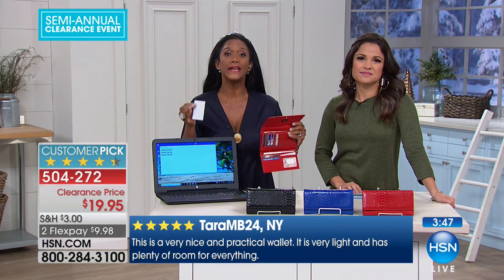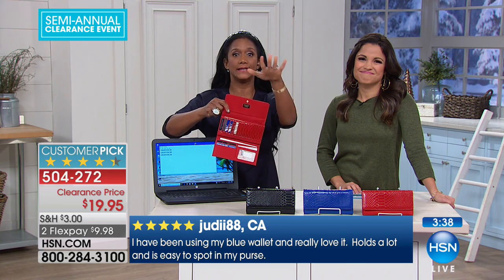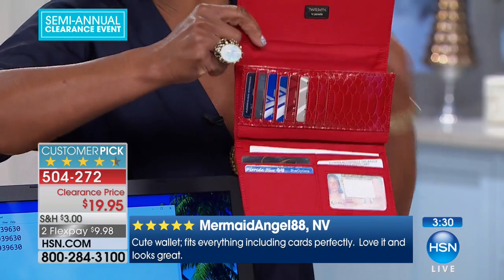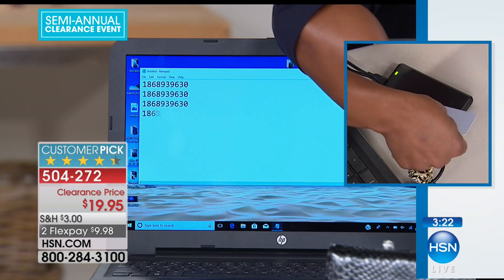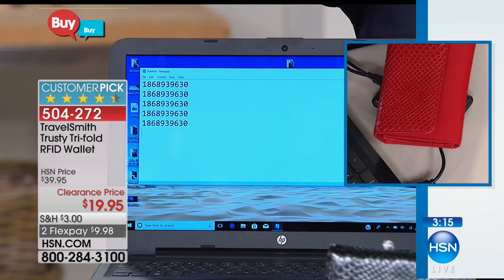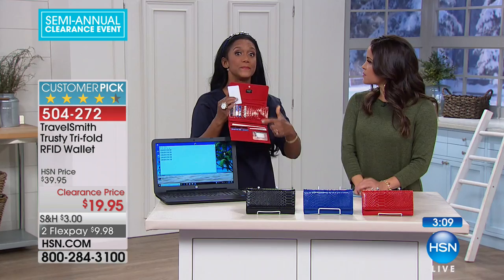RFID means radio frequency identification. Please hear me when I say this: you are walking outside naked and unprotected if your wallet does not have RFID protection. It's that little chip on your credit card — it's on enhanced driver's licenses, it's on passports. Thieves can have fancy machines where they just walk right by, you don't even know it, and they can take the info from those little chips. It's not even just chips — credit cards, hotel room keys, amusement park passes can all send off a radio frequency signal.